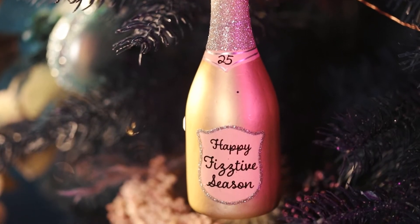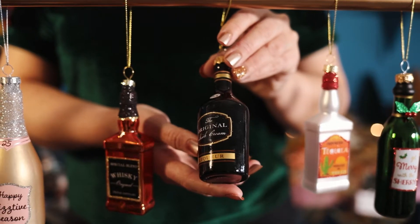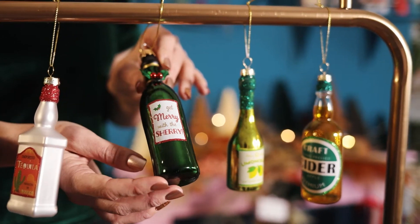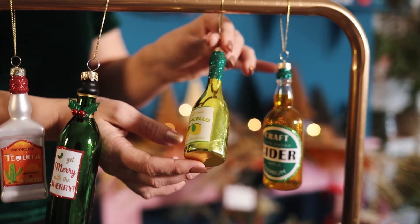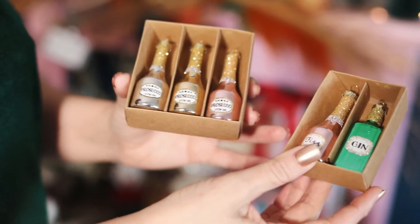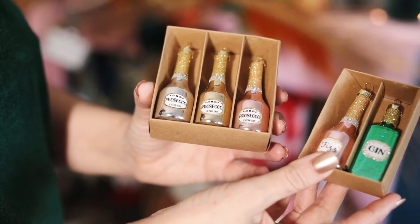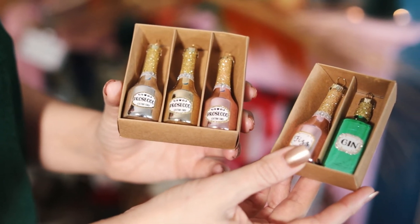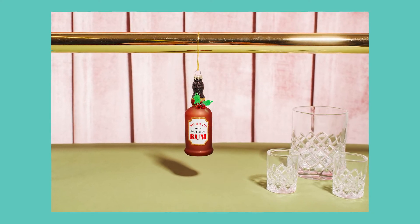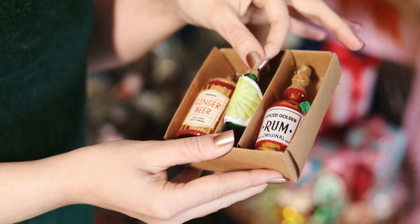We have the 'Happy Festive Season' whisky, the cream liqueur, tequila, 'Get Merry with the Sherry', the limoncello and the craft cider. We have these mini sets of decorations which are great for a smaller tree, although really fun gift options or stocking fillers as well. Our spiced golden rum larger decoration is pretty popular with us, so we've introduced a mini set with a ginger beer and a slice of lime.